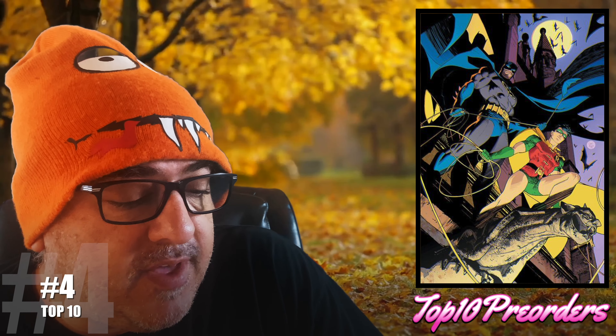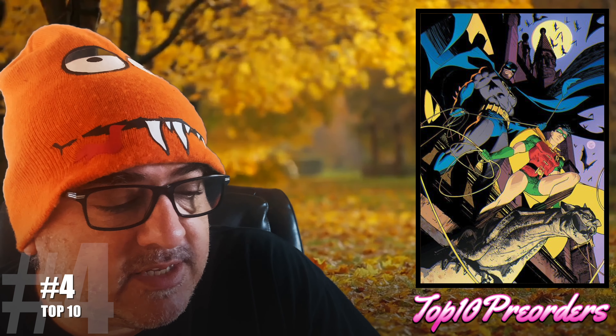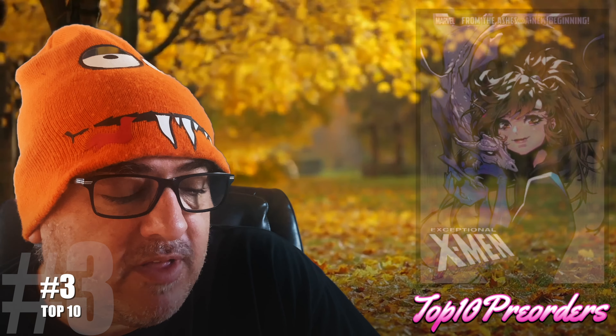Number 4: from the DC Vault and the Death of the Family — Robin Lives number 2, cover B. I think there are going to be new appearances in this book, and that's why I'm calling it out.